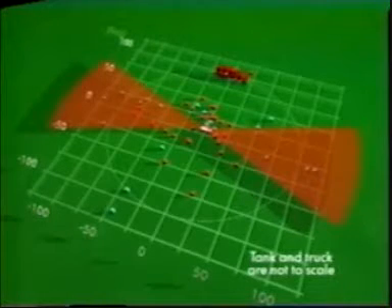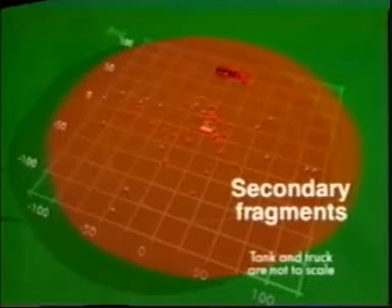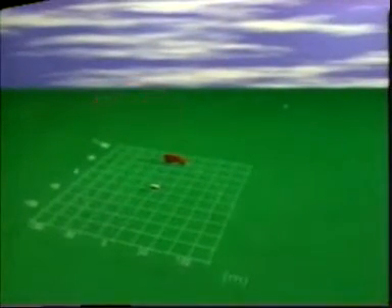Secondary fragments, such as piping, attachments, and any other objects near the tank are also a danger. Note that some large projectiles fell far beyond the suggested 90-meter minimum observation zone for a 400-liter tank. One tank end went 230 meters — 13 times the fireball radius.